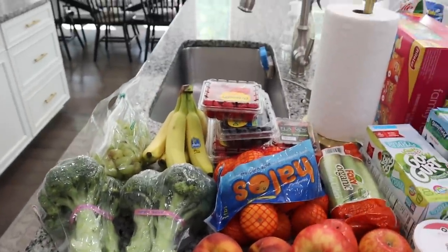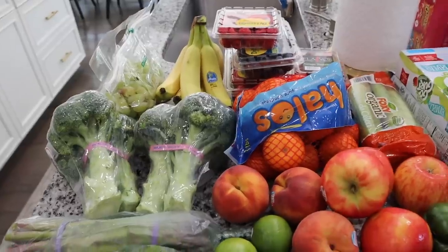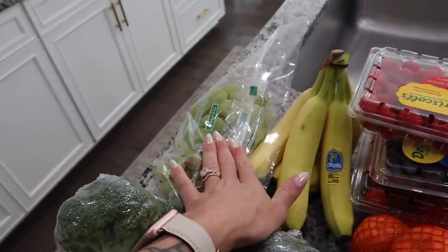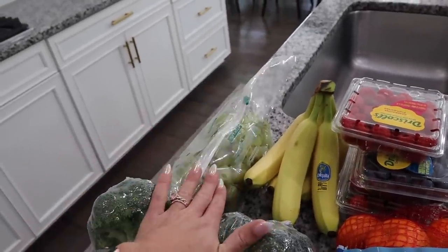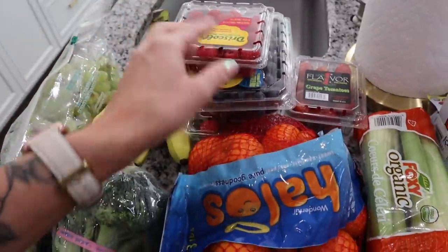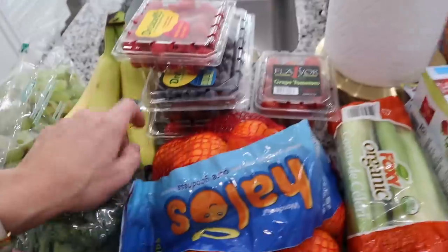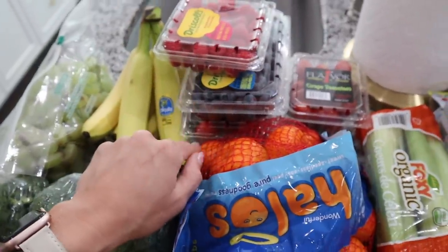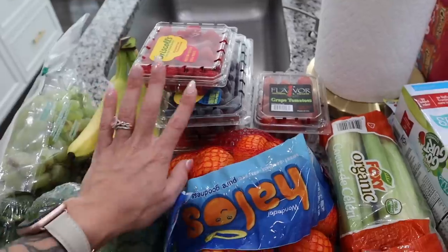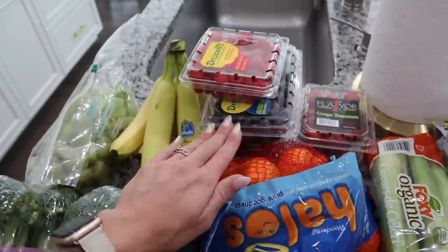Starting over here, I wanted to stock up on a lot of fruits and veggies for the kids' lunches and our lunches during the week as well. We have some green grapes — this is Harlow's personal favorite, so I'll definitely be packing some in her lunch — bananas, and then all our berries: raspberries, blueberries, and strawberries. These are definitely a staple in the kids' lunches because they love them. Well, minus Nolan — he's a little iffy about fruits.